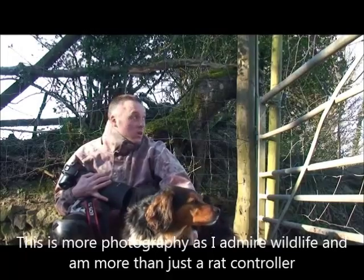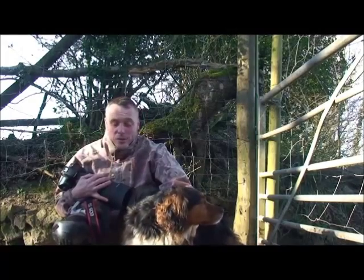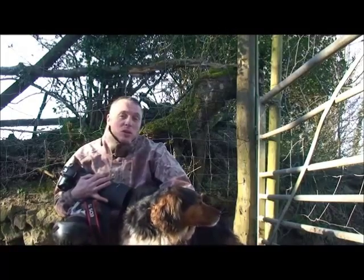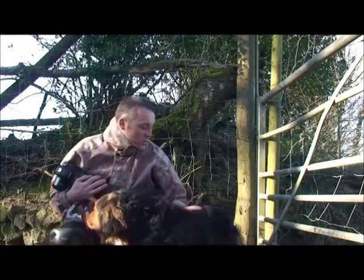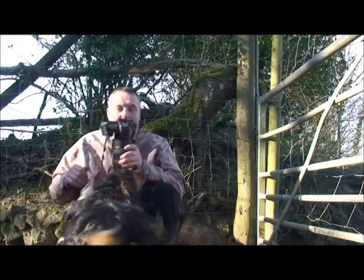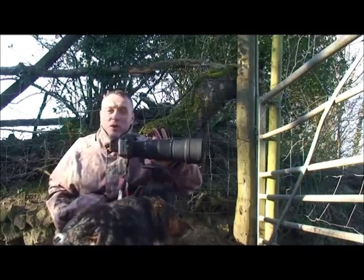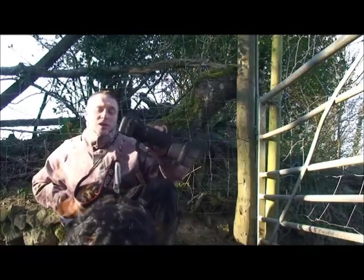We've also got a field just over the way where they've got about 25 hinds. So what I'm going to do today is travel very light. This is the farmer's dog, very nice indeed. Today I'm using the 120-300 Sigma and I'm also using the 7D.